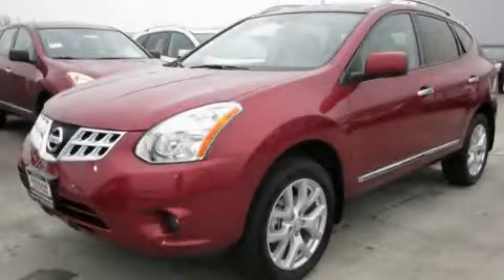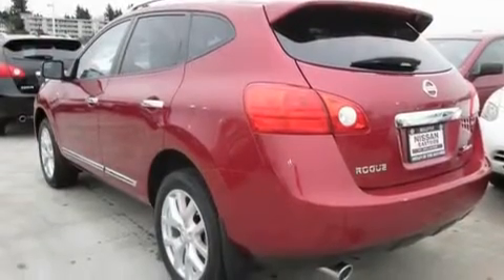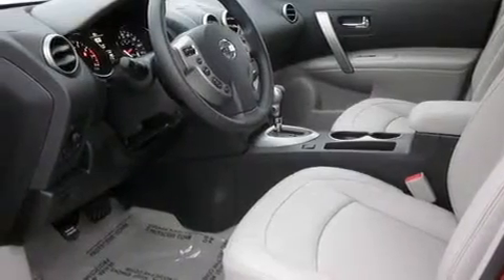This is a brand new 2011 Nissan Rogue, functional utility for a modern lifestyle. It has a 2.5 liter 4-cylinder engine, an automatic transmission, and 4-wheel drive.